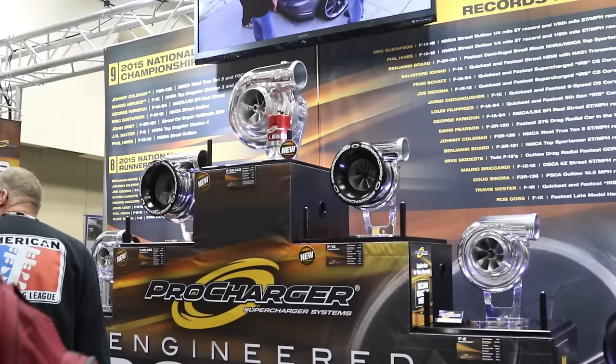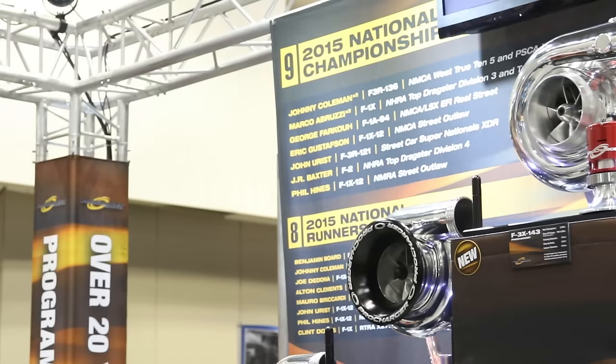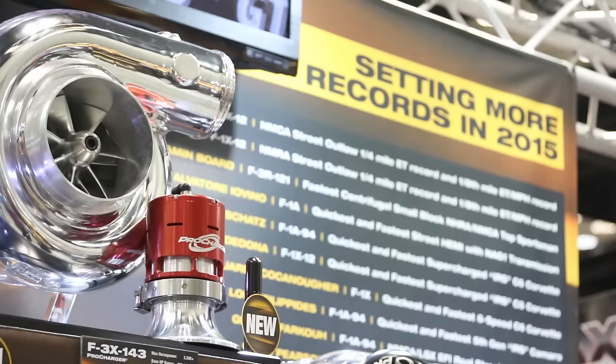Let's talk about some of the racing products because we are here at PRI and that's obviously the name of the game. Everybody knows that we are very good at building the best race blowers so that our guys can go out and win. In the last couple of years we came out with the F1A94, the F1X, and the F1X-12 — all of which brought nine champions this year, eight runner-ups, and so many records I can't fit them on a piece of paper. Very impressive — congratulations on that.